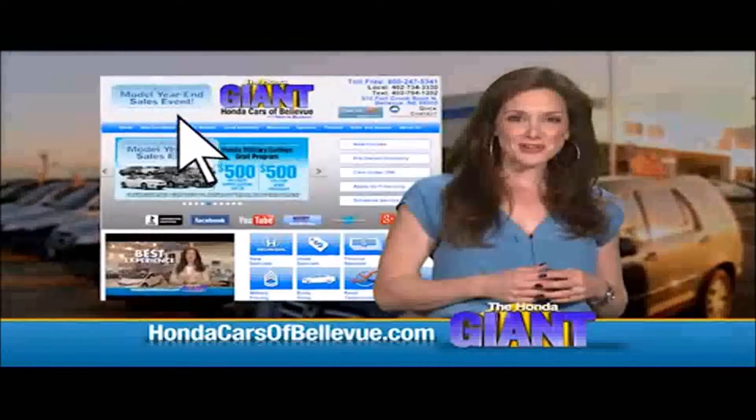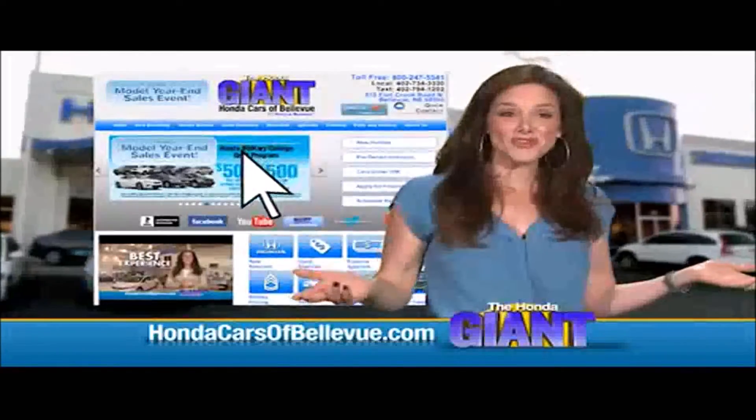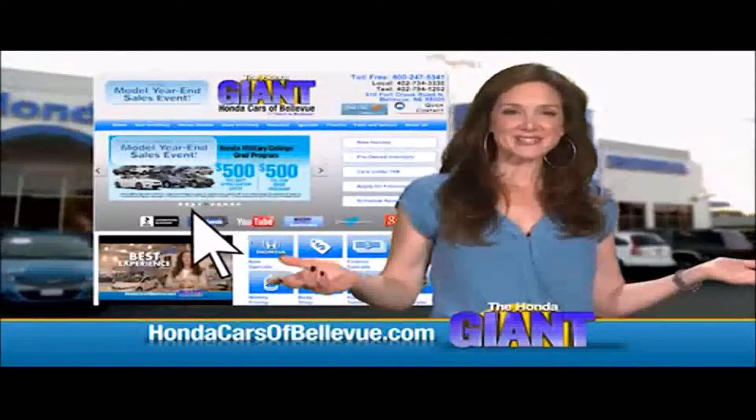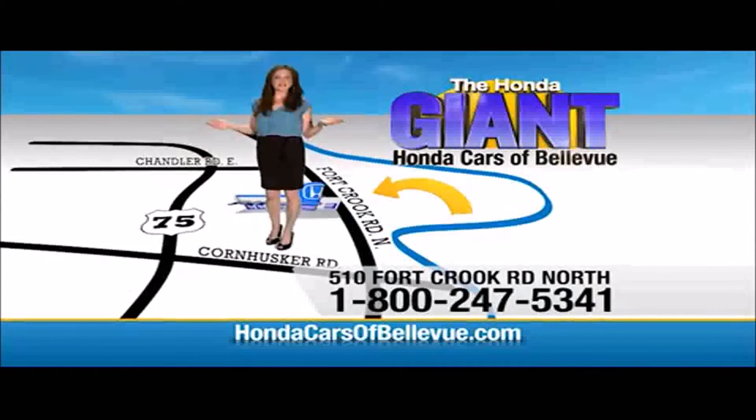Find this and many more quality pre-owned vehicles at hondacarsofbellevue.com. Serving the heartland for over 30 years, one happy Honda customer at a time. Honda Cars of Bellevue — one small step off Kennedy freeway.